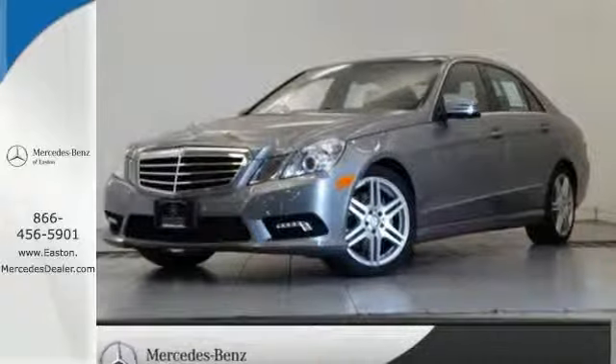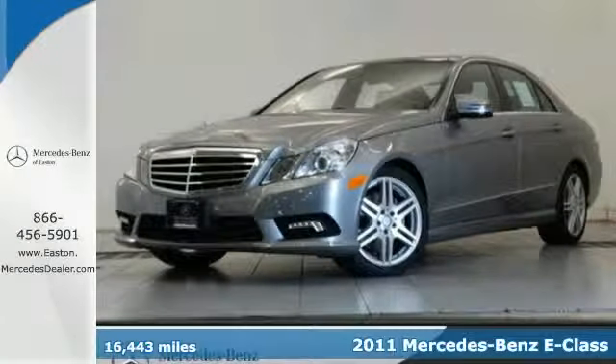Click the link below to schedule a test drive. Here's a 2011 Mercedes-Benz E-Class — stylish and safe.